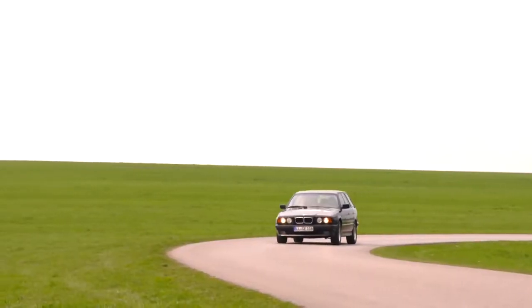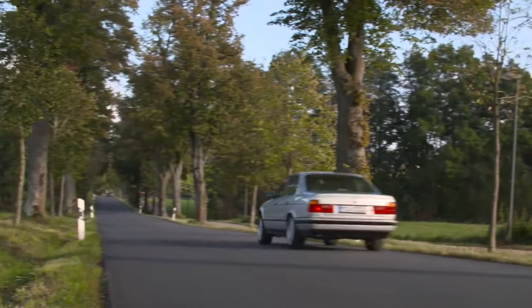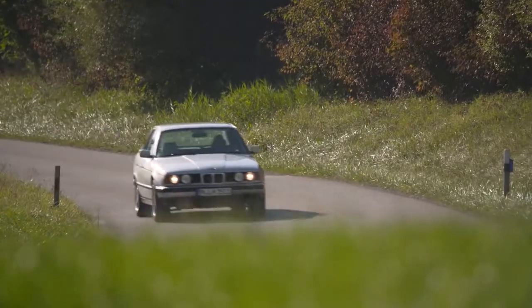The E34 BMW 5 Series, famous for its robustness and longevity. Even 29 years after its launch, this vehicle is still loved and very popular on the used car market.